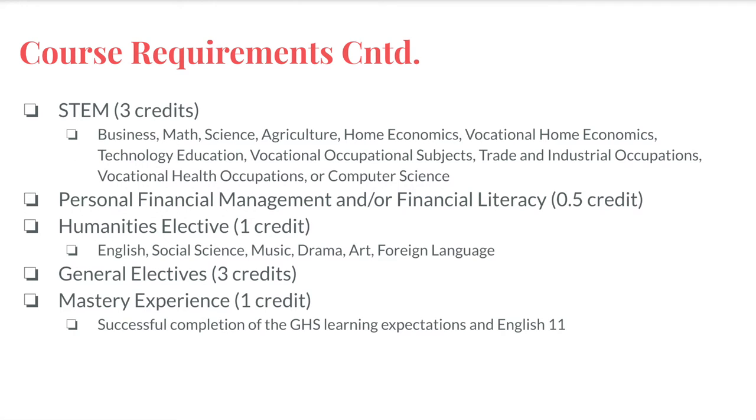Finally, students must take an additional three credits in STEM, a half credit in personal financial management or financial literacy, one credit in humanities, and three credits in general electives above and beyond the other requirements. Please note that the personal financial management half credit is a requirement beginning with the class of 2027. Students graduating before 2027 are not required to complete this credit. Anything above and beyond your credits earned in other disciplines will satisfy your general elective credit.